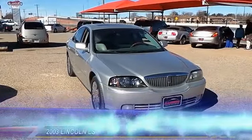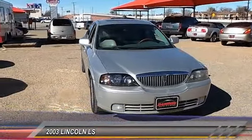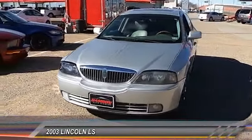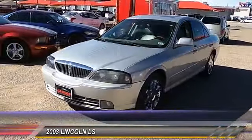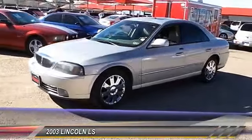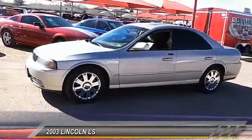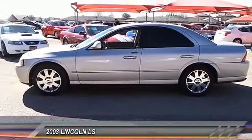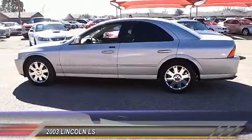The 2003 Lincoln LS. This mid-sized sedan from Lincoln features rear-wheel drive and was brought into production as a sport luxury sedan. With a well-proportioned exterior and a straightforward, comfortable interior, the Lincoln LS is a nice choice for drivers looking for something a little more interesting in their daily commutes.